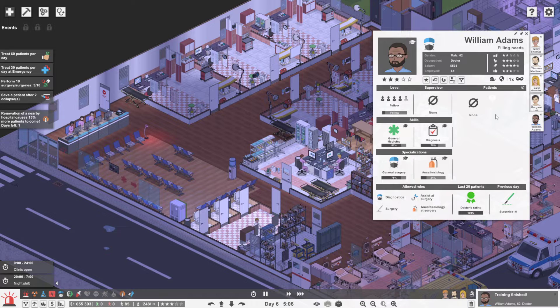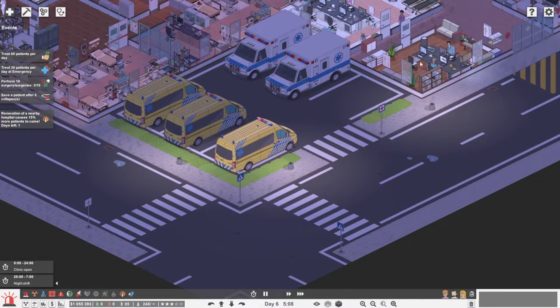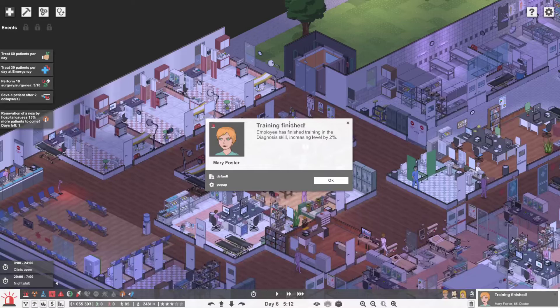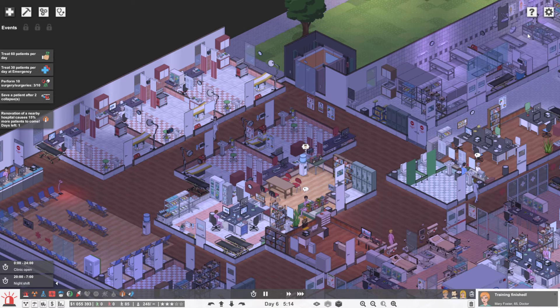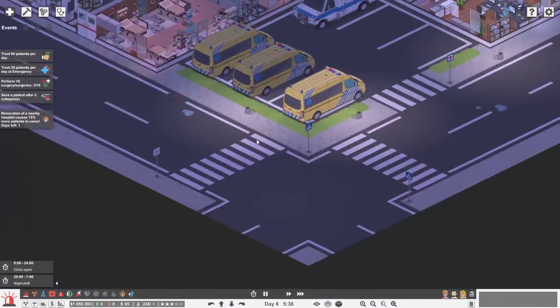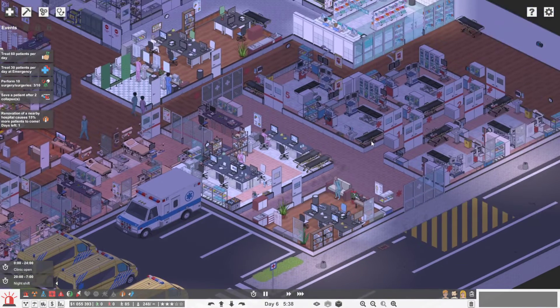The ambulance has taken off — that was fast. Mary Foster just arrived. Oh, look at that — a second ambulance too! We're going to have some customers here in just a minute.